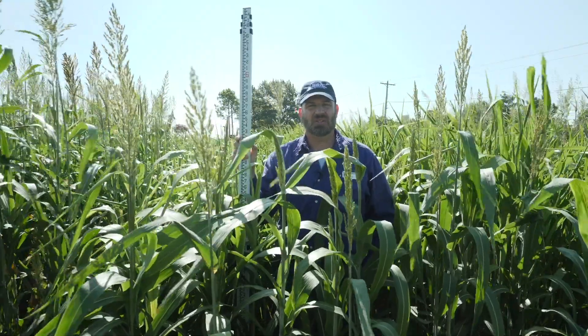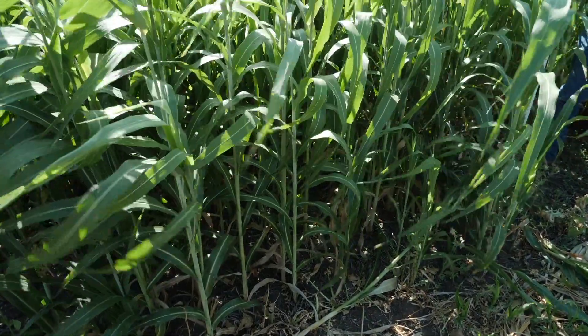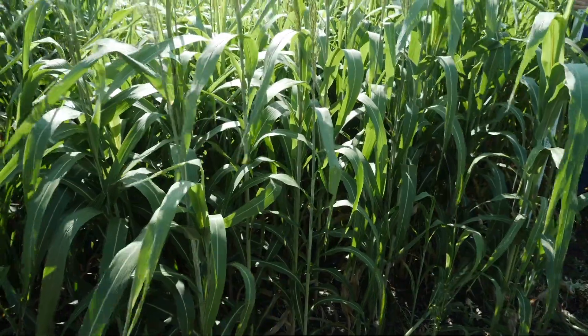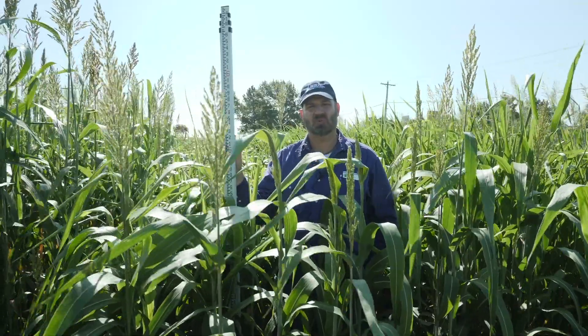Here we are in the Noble Research Institute cover crop plots in Ardmore, Oklahoma. These plots were no-till drilled into a heavy clay soil on May 15th. We're now ten and a half weeks post planting. Our weather during that time has been about average for temperature and a little bit below normal for moisture.